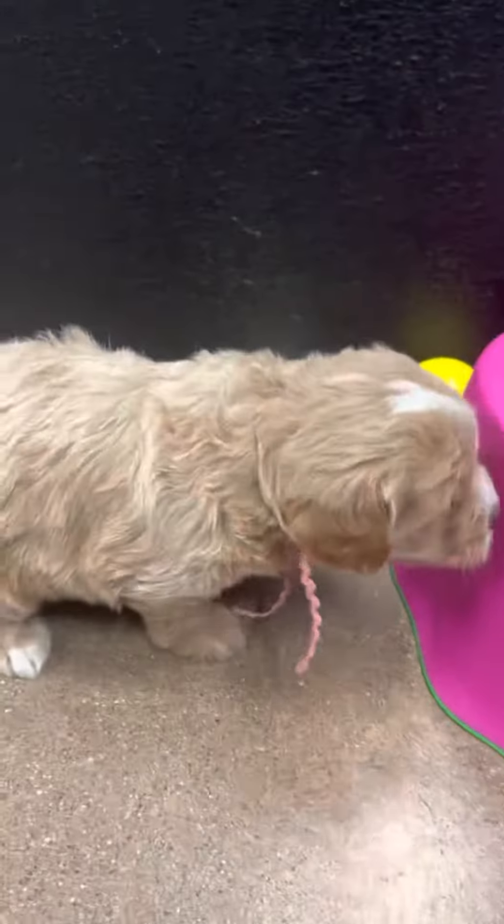She's considered an apricot and white, almost a tuxedo, which means that they have white on all four feet — which she does — the head, the chin, and the chest.